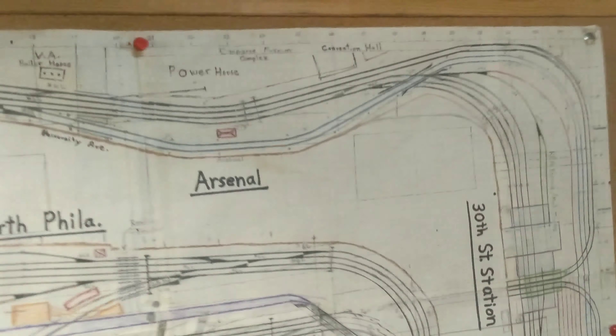These layouts are incredible. This is just a section of part of the overhead that he has for the Pennsylvania, because the Pennsylvania at that time ran both electric and diesel, and this is the catenary that he has around this layout.